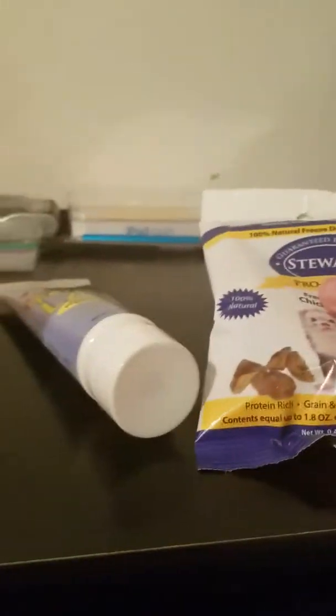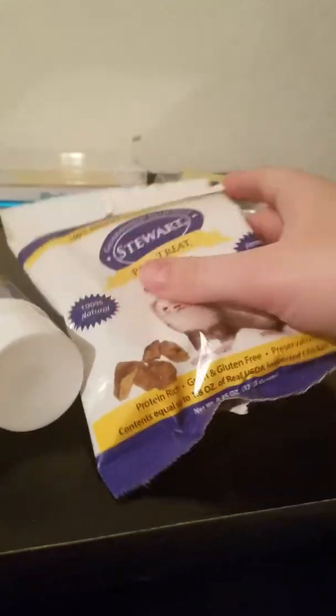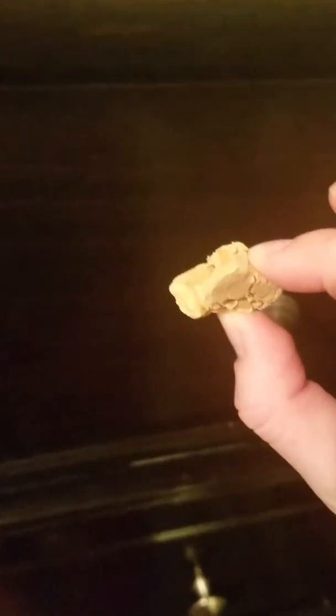I'm going to see if they like this and I'm hoping they'll like it. I'm going to use this to open this. I opened it. This is what they look like apparently. I'll take one out. So this is what it looks like. Let's hope that they like it.